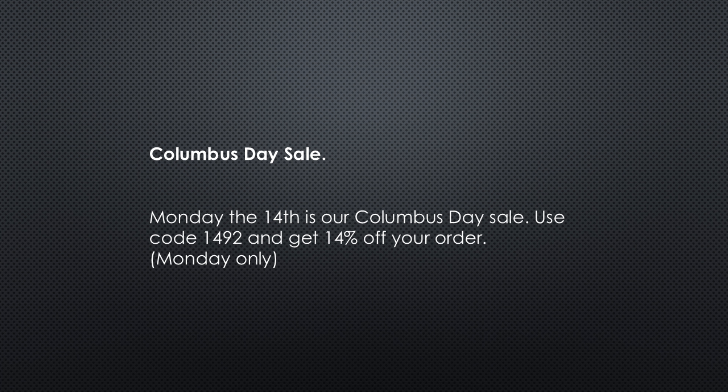Columbus Day Sale. Monday the 14th is our Columbus Day Sale. Use code 1492 and get 14% off your order. Monday only.